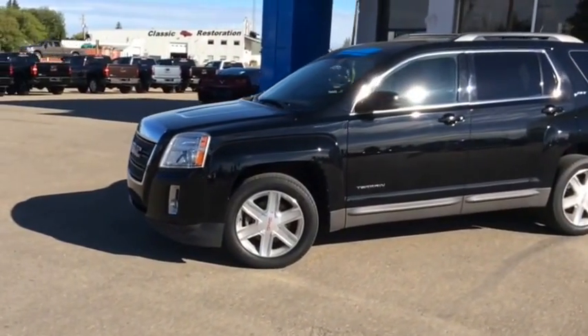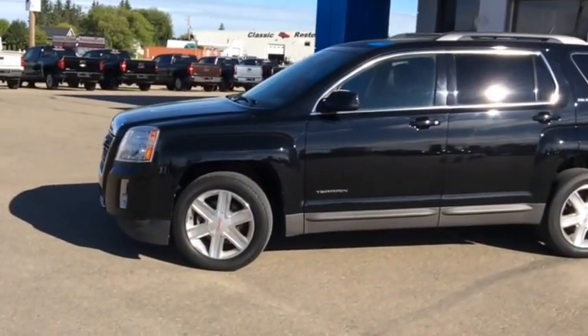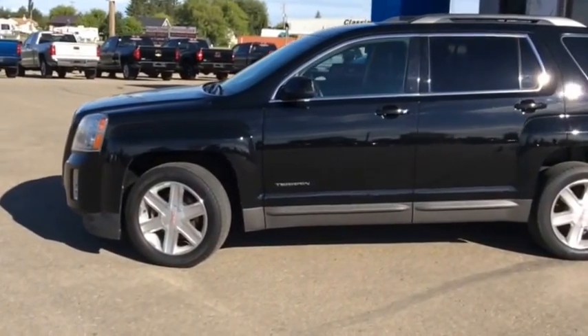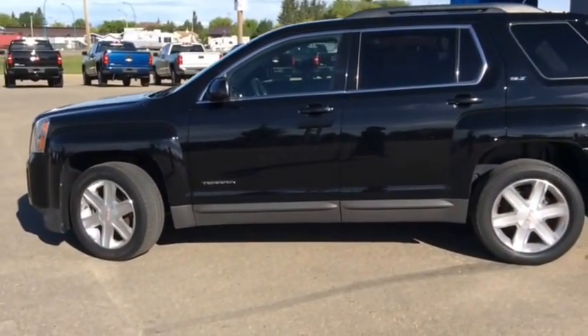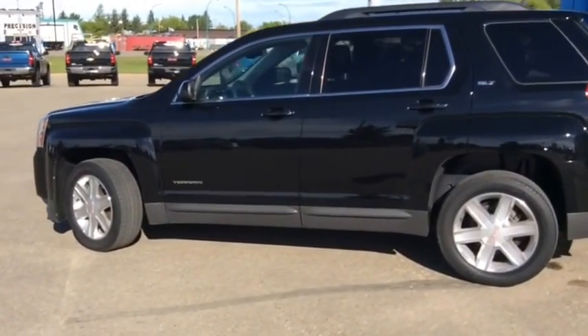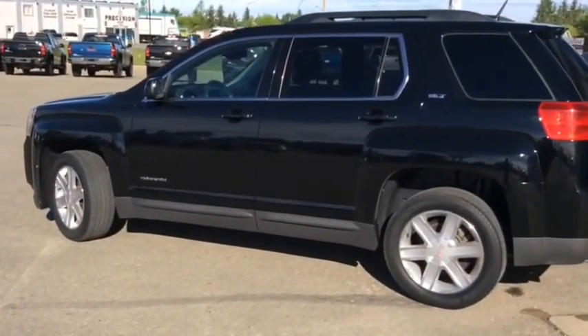Good morning and welcome to Westlock Motors. This is stock number T1640, a 2012 GMC Terrain SLT1, all-wheel drive, finished in onyx black. This is one of our certified pre-owned units.